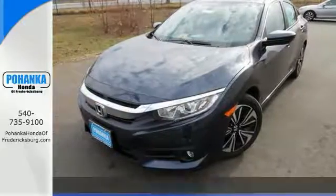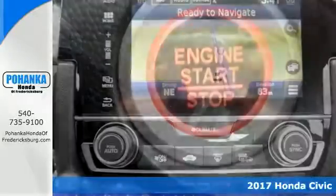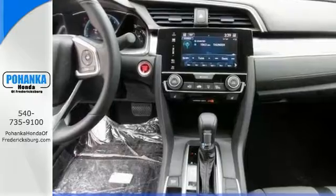Here's a 2017 Honda Civic EXL. This is car buying made easy. This handsome Honda is the rare family vehicle you've been searching for.